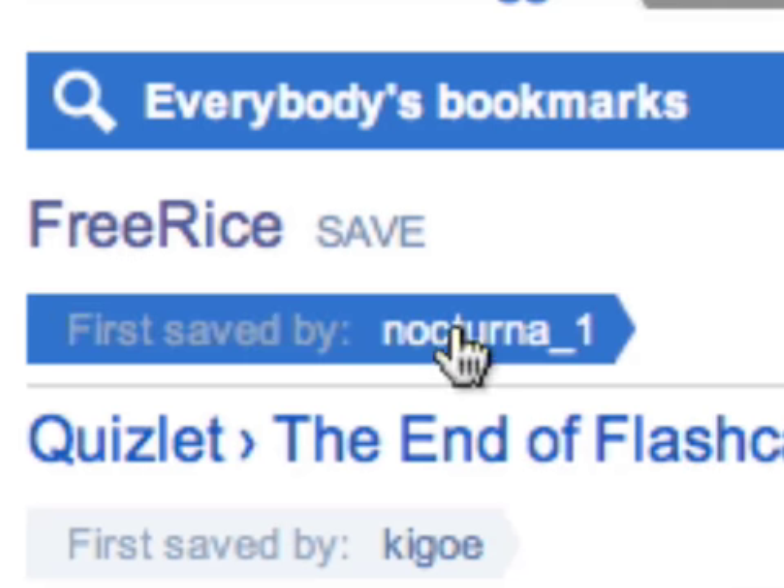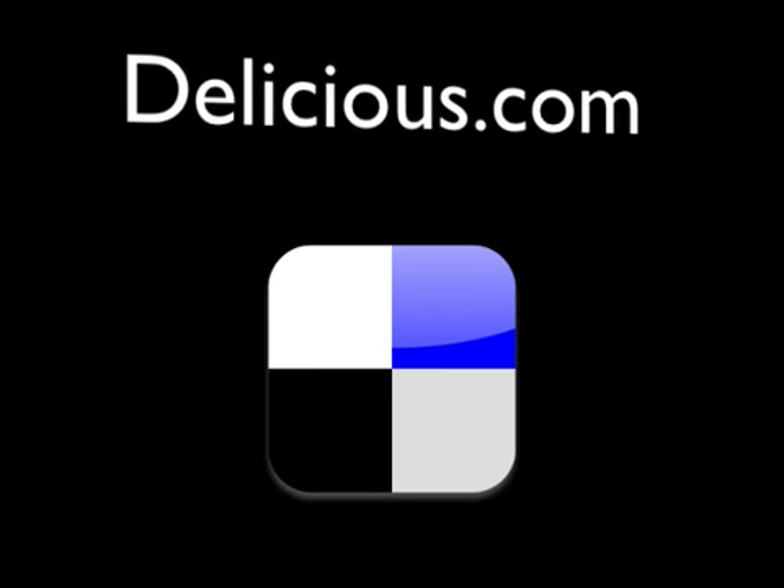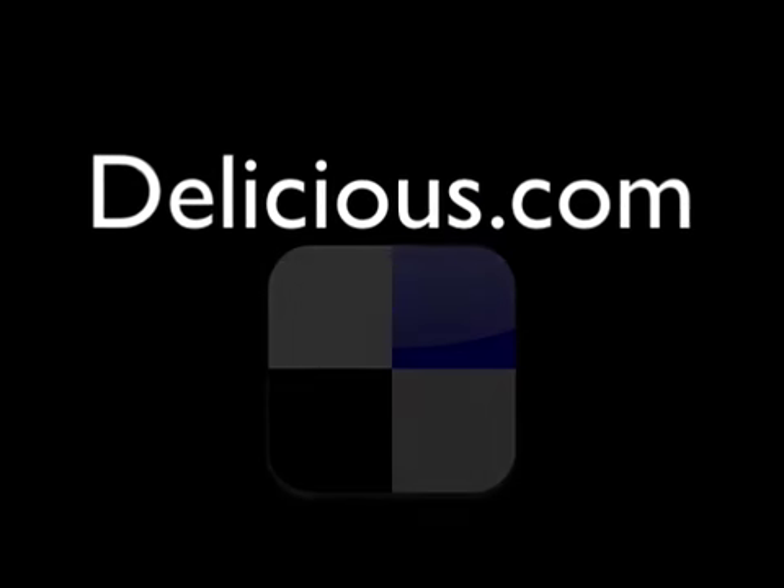You can also click a user's name at any point on delicious to see all of their bookmarks. Delicious is a great way for teachers to discover websites, particularly sites for students to use. Give searching delicious a try and you just might also start using it for your own bookmarks as well.